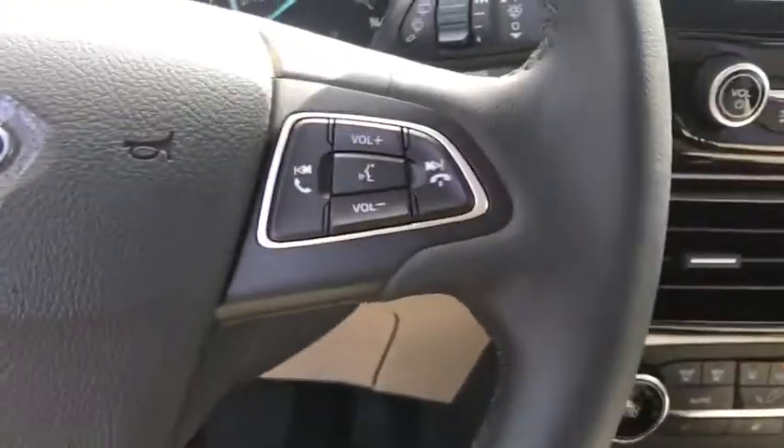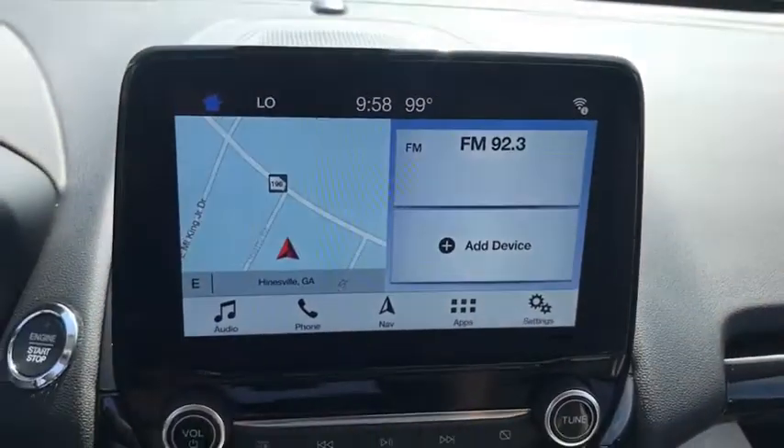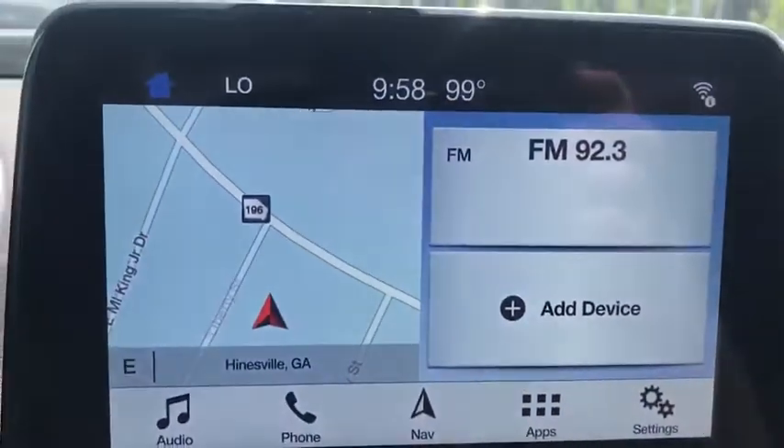Security system. Overhead console. Tachometer. Panic alarm. Wouldn't you look great in this vehicle? Stop in today and see for yourself.